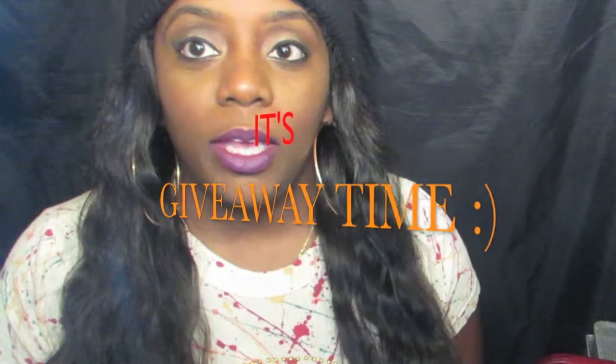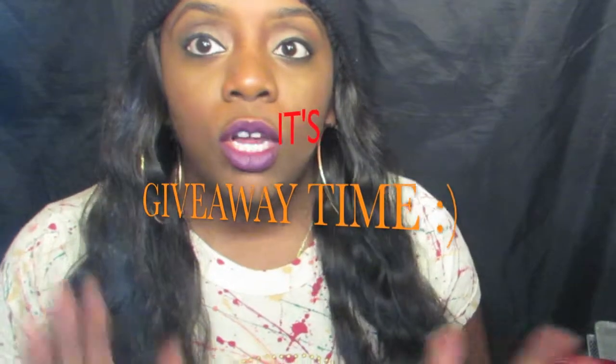Hey guys, I'm coming to you today with a giveaway video. This is my first video for the new year, so I just want to wish everybody a happy new year! I hope everybody enjoyed their New Year's and Christmas and all that good stuff. I don't want this video to be too long, so I'm gonna get right into it.